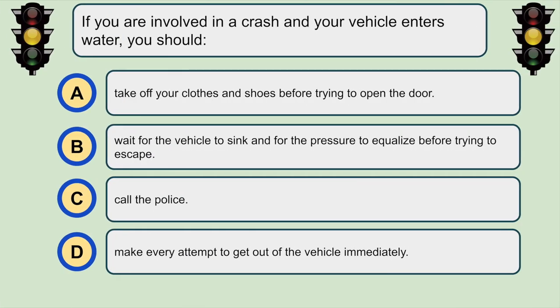If you are involved in a crash and your vehicle enters water, you should... D. Make every attempt to get out of the vehicle immediately.